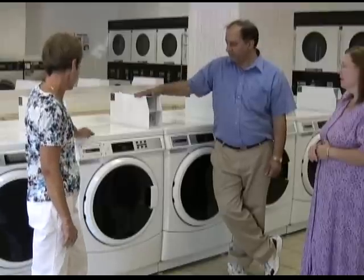Everybody sees their name, they recognize their name because it's Maytag, so we don't really have to do a lot of advertising to bring people in because it's a laundromat — Maytag speaks for itself.